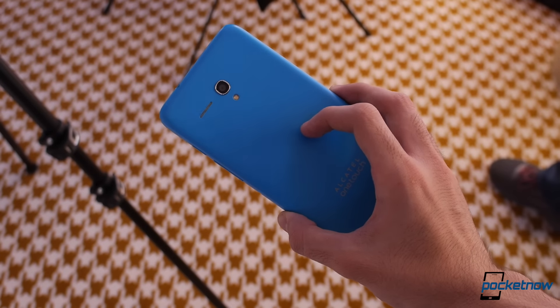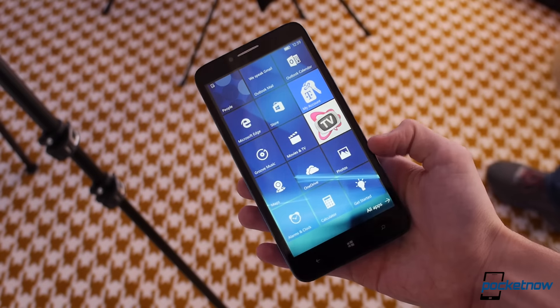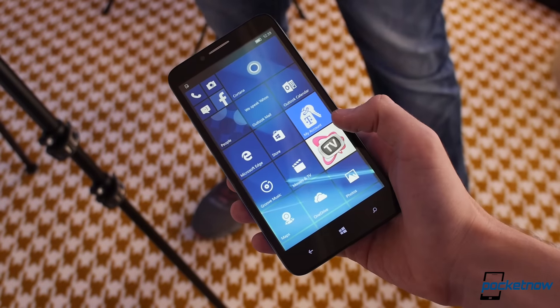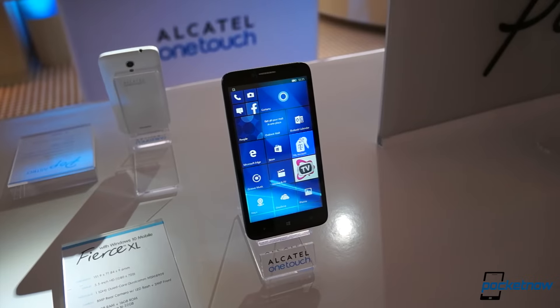As the Windows 10 train picks up steam, another smartphone maker hits the scene to remind us all that you don't need to own a Lumia to own a Windows phone. I'm Michael Fisher with Pocketnow, and this is a quick hands-on with the Fierce XL from Alcatel OneTouch.